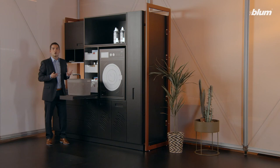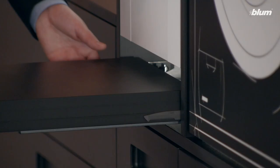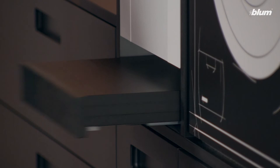I take out the clean clothes and put the next load of washing into the machine if need be. The lock can be released with one hand and the shelf disappears into the cabinet.